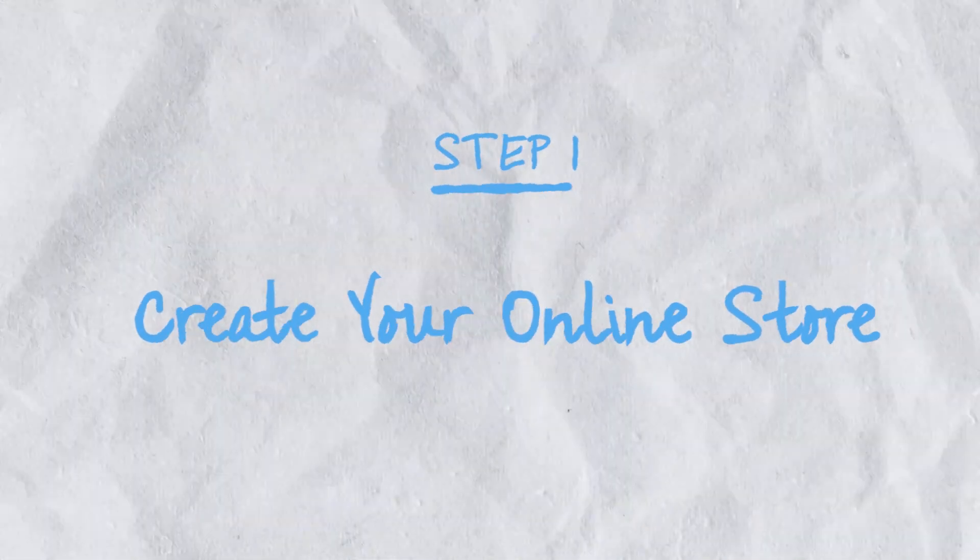In this video, I will teach you how to build a beautiful Notion template and also give you free resources to get started right now. Step one: create your online store.